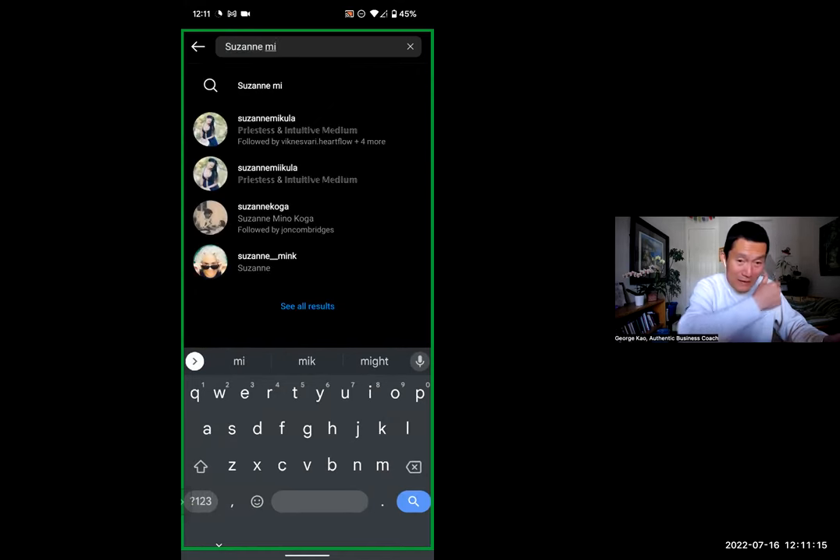Do you spot the difference between the fake and the real account? The fake account has an extra I in the last name — it's really tricky. They usually have one extra letter or one extra character in the name, and everything else is exactly the same. I can also tell because the real account is being followed by some people that I follow as well — that's why it shows followed by Dignisfari, HeartFlow, plus four more.